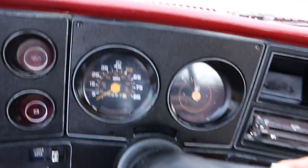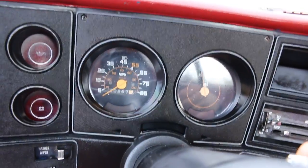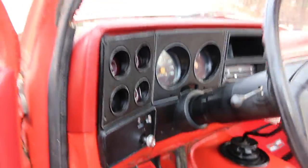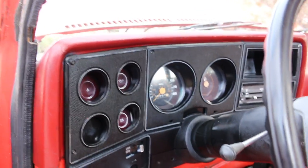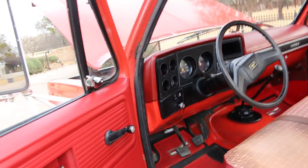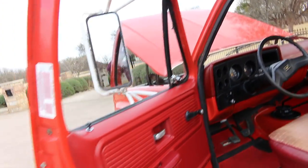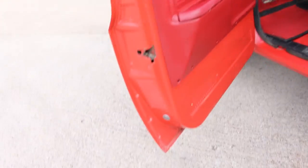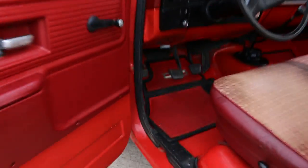You can see it's showing 20,867 miles. He said that's the actual miles. I have seen military vehicles and fire trucks with low mileage, but it could be 120,000, it could be 220,000 — don't really know.